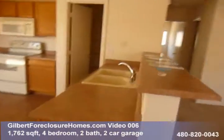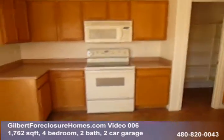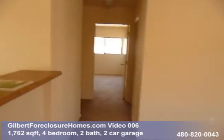We walk into what is essentially an eating kitchen where the kitchen table would go. We've got a nice clean looking kitchen — ceramic tile, pantry, laminate countertops. Appliances are here.